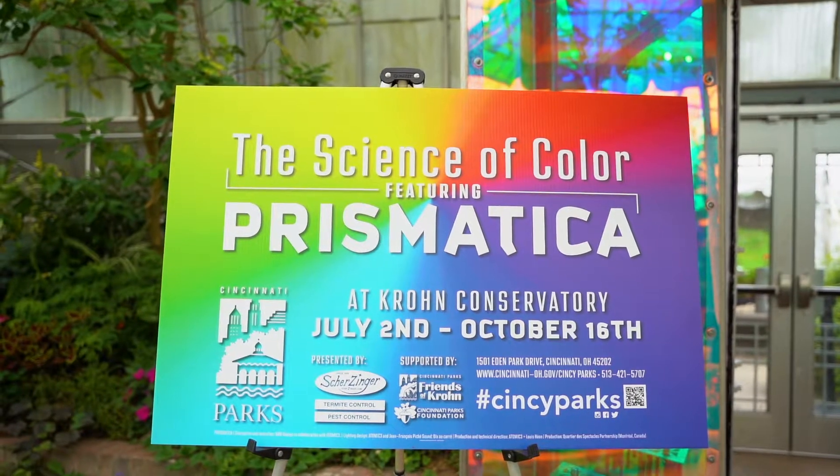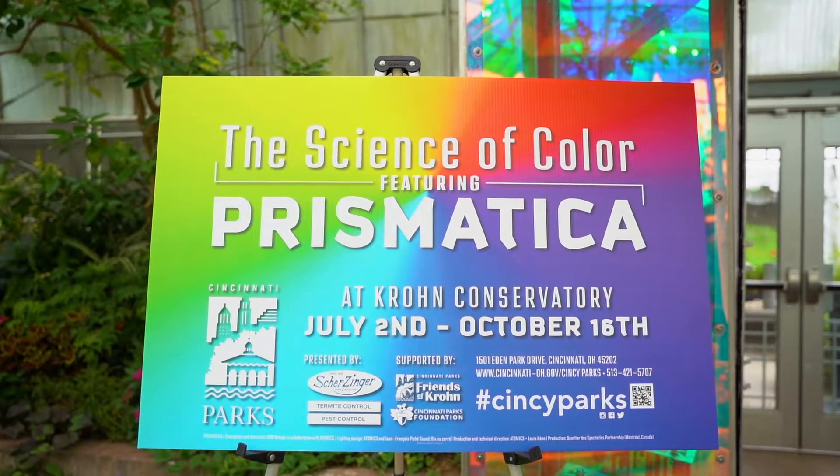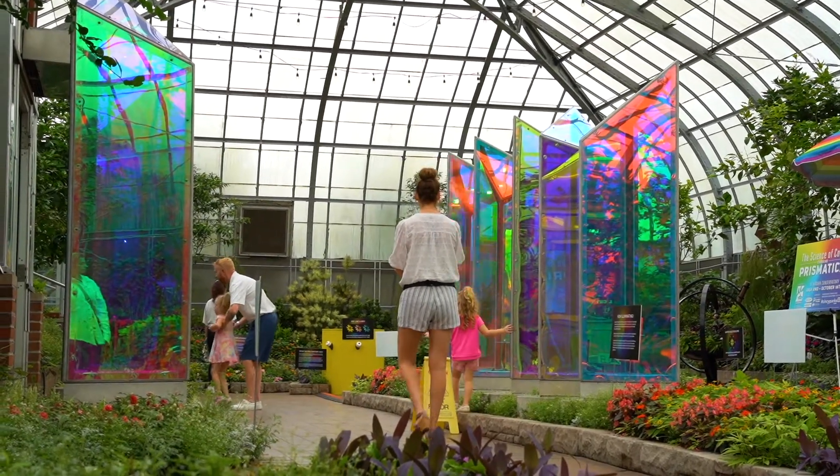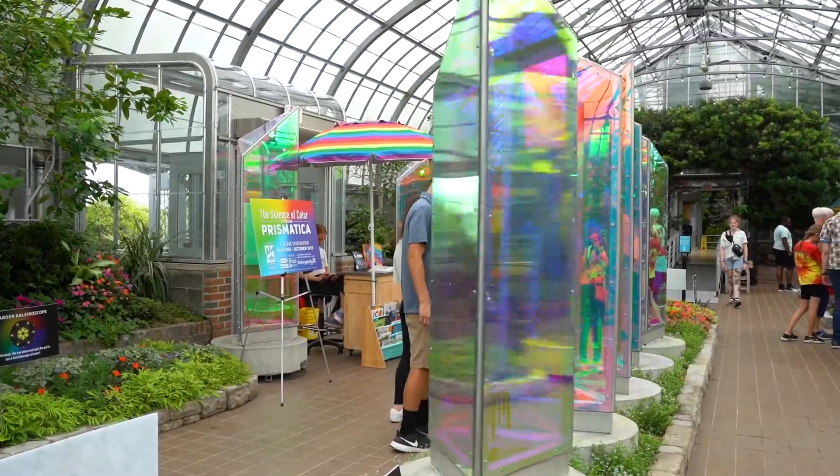The current show that we have going on right now is called The Science of Color featuring Prismatica. Basically it's how color relates to nature.